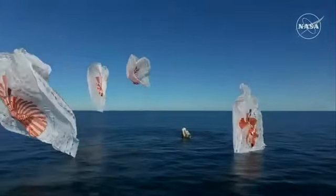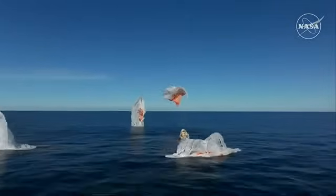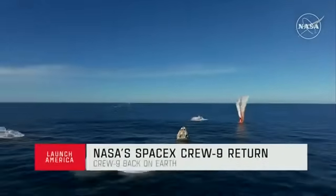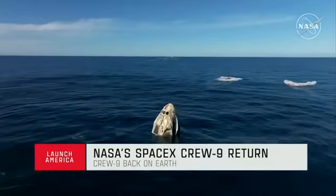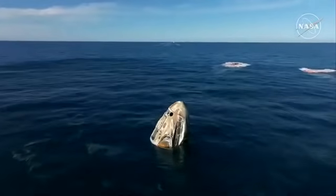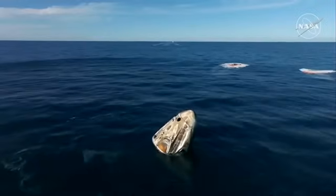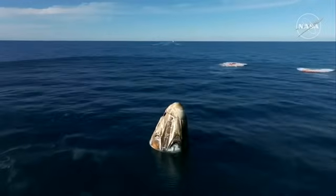SpaceX Freedom, splashdown. Good main release. Copy, splashdown. We see main chutes cut. Nick, Alex, Butch, Sonny — on behalf of SpaceX, welcome home. It is an amazing one-of-a-kind ride. I see a capsule full of smiles ear to ear.